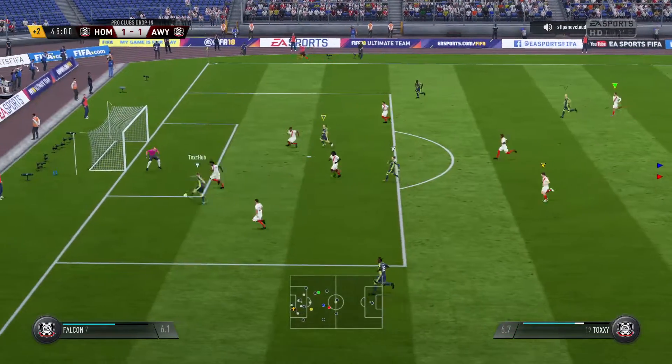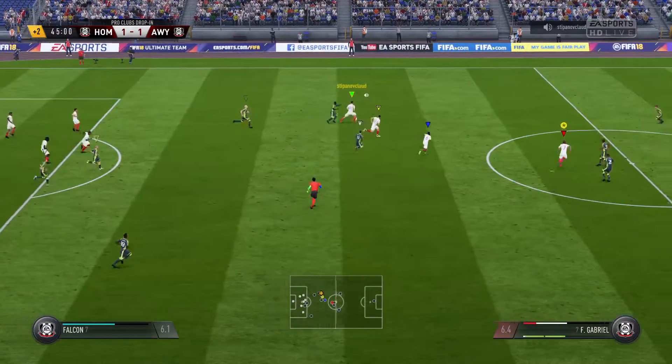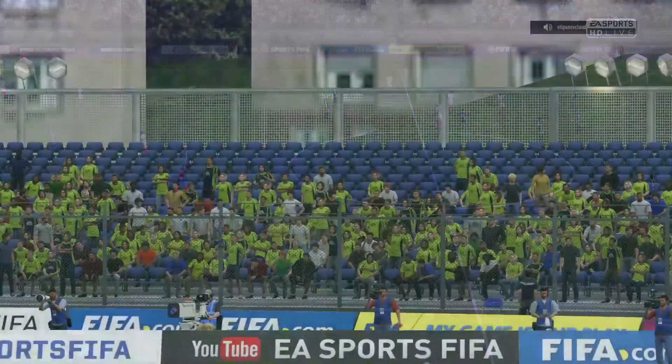Space for the shot — oh, it's the post! Goalkeeper can only parry it out. So here we are.